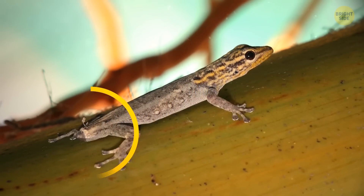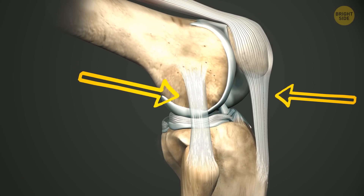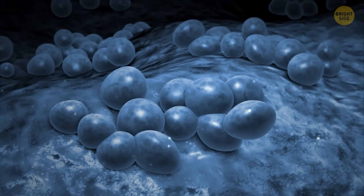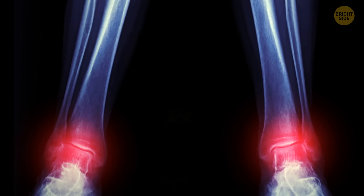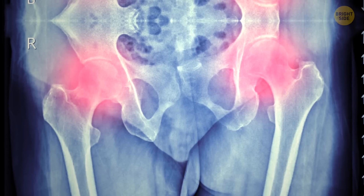Just like salamanders regrow their tails, humans might be able to regenerate cartilage — that rubber-like stuff around your joints. Scientists have discovered that cartilage is likely to repair itself, most effectively at the ankle, not that well in the knee, and least effectively in the hip.